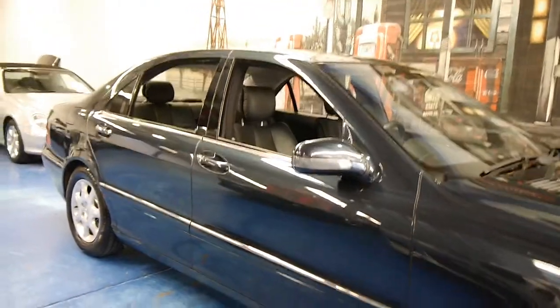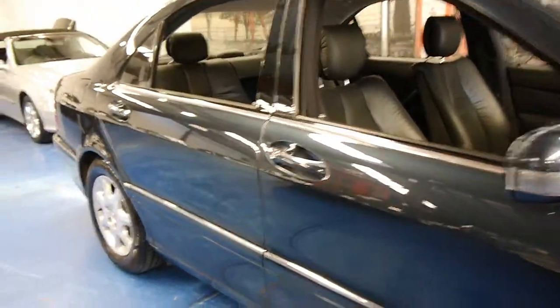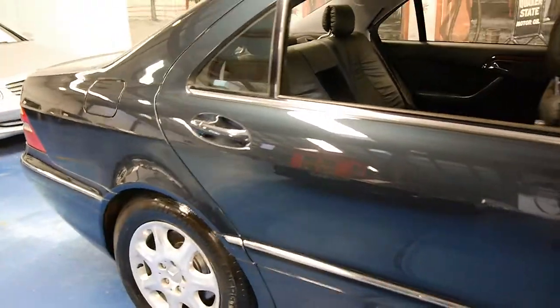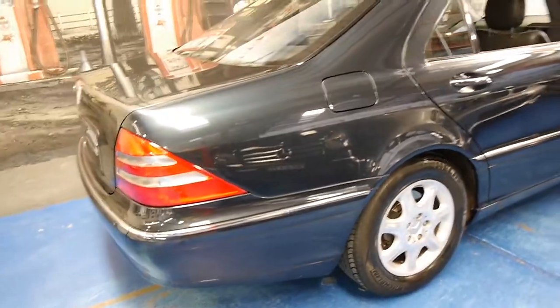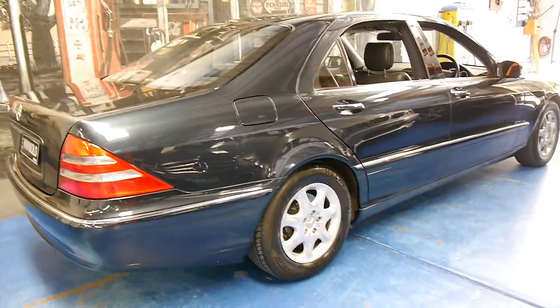Today at the Old Timer Centre we have a 1999 Mercedes-Benz S430 Long. My name is Philip Tarrant and I'm going to take you through some features and benefits of this particular car.